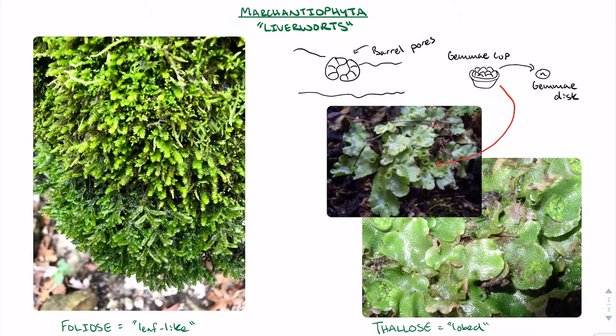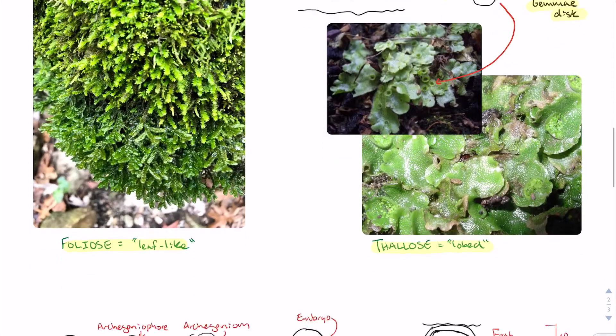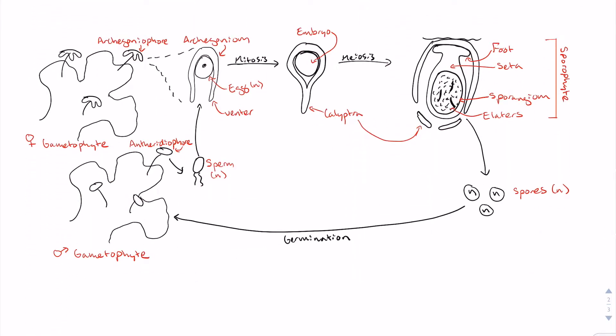Phylum Marchantiophyta, the liverworts, often have a foliose gametophyte, but can sometimes have a thallus gametophyte that can appear deceptively similar to the gametophyte of the hornwort. An important distinction between liverworts and hornworts is that the thalloid liverworts, like Marchantia, will often have gemmae cups on their upper surface. These cups hold gemmae discs, which disperse when the liverwort is hit with a water droplet and create clones of the parent gametophyte. Liverwort gametophytes also have barrel pores made up of four to five superimposed circular tiers of cells, which allow for gas exchange. Liverworts are heterosporous, meaning that each gametophyte either produces antheridia or archegonia.